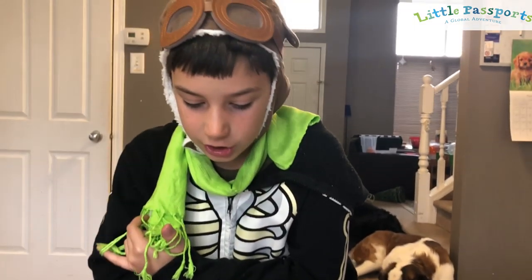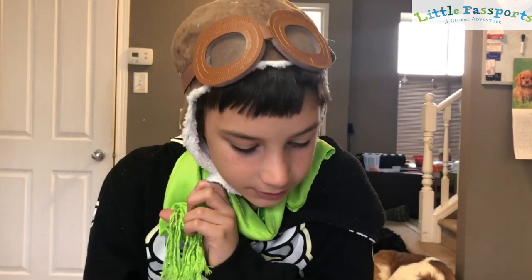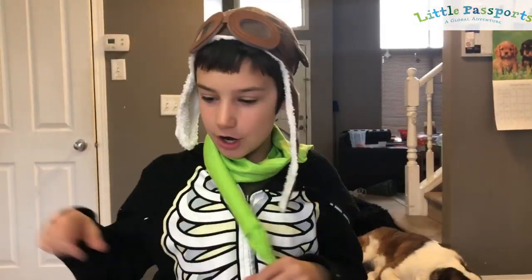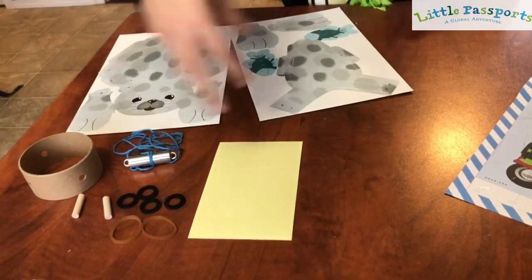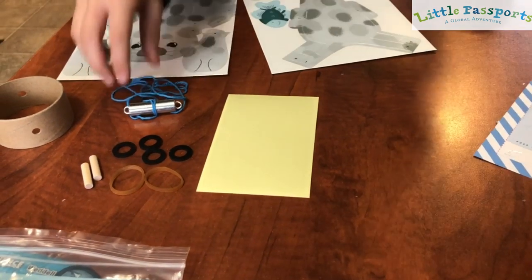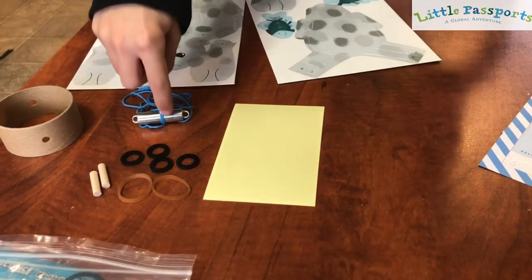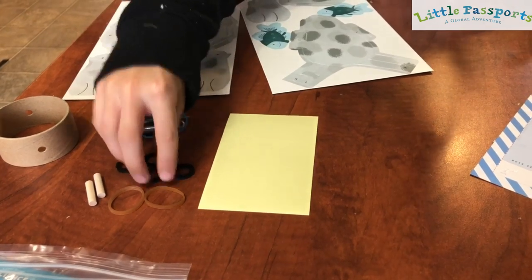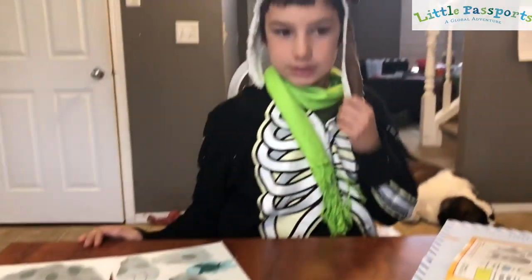There's so much to learn and explore on the icy continent of Antarctica. There's a seal costume. So we're going to make the seal right now. These are all the bits. You need one cardboard cylinder, two wooden dowels, string, a metal weight, two rubber bands, four rubber grommets, and clear stickers. And of course two of these, because that's the body of the seal.